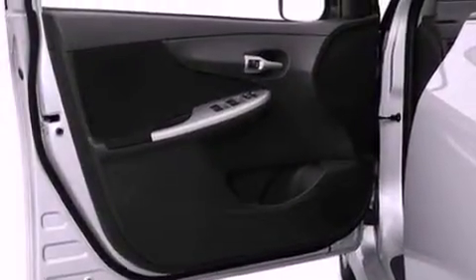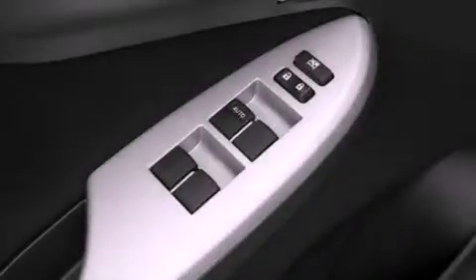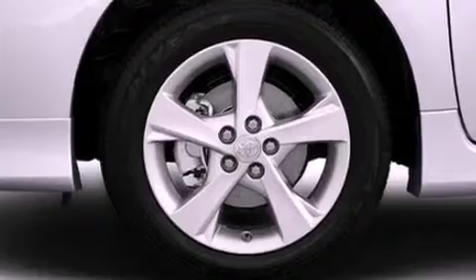Features include an iPod-ready stereo system, so you can take your music with you, a low tire pressure indicator, traction control and stability control systems, and an engine immobilizer theft deterrent system.